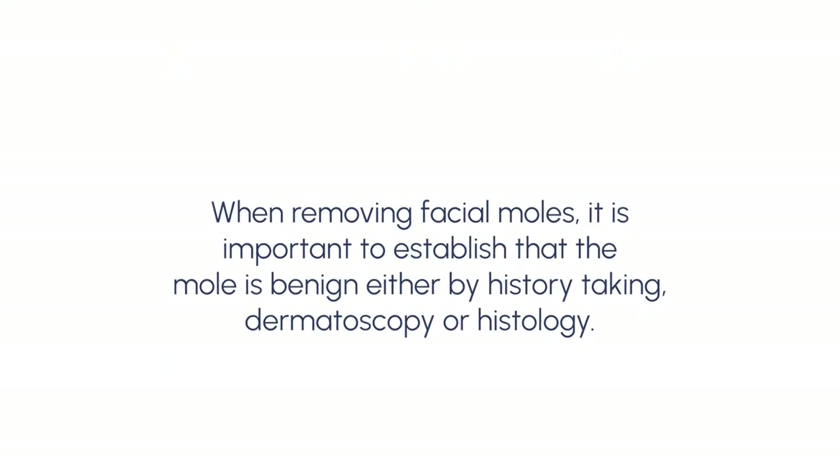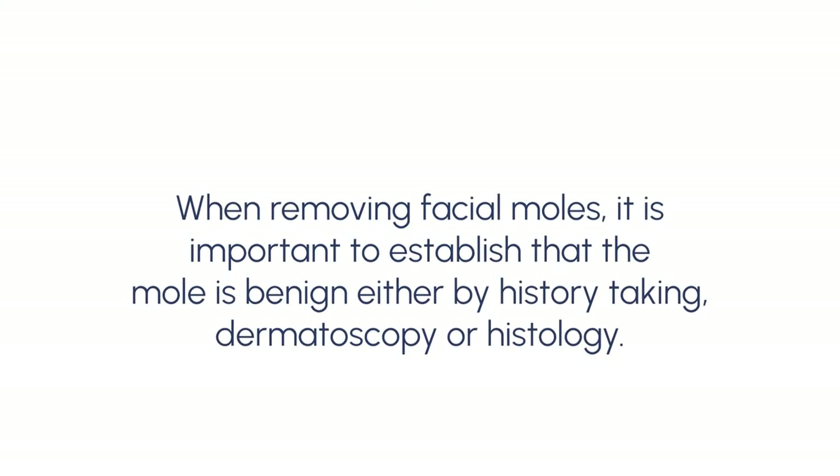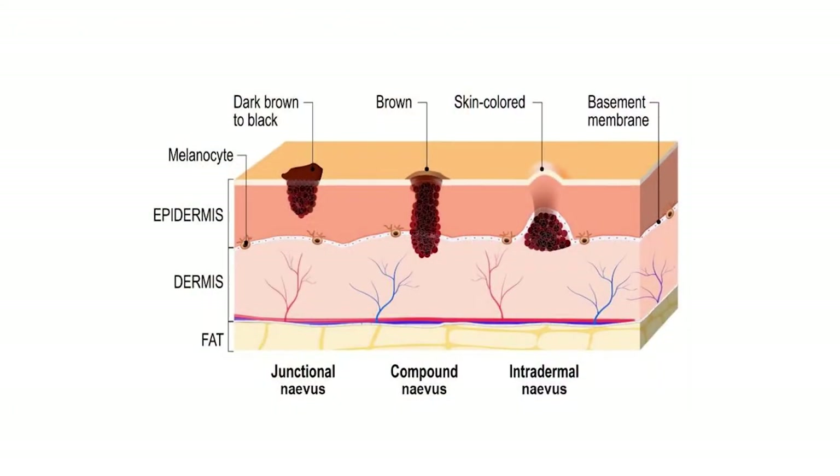When removing facial moles, it is important to establish that the mole is benign, either by history taking, dermatoscopy, or histology. A history of the mole is important, as rapidly growing moles may be indicative of malignant change.